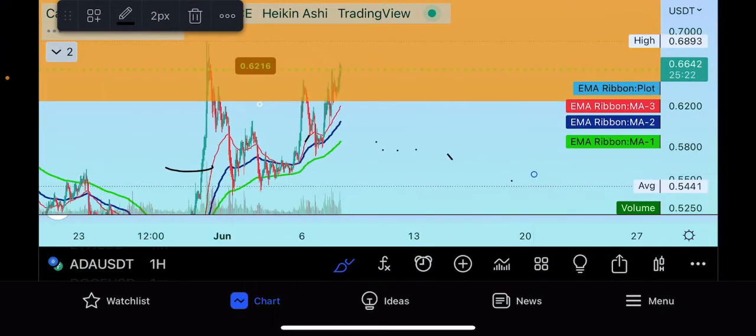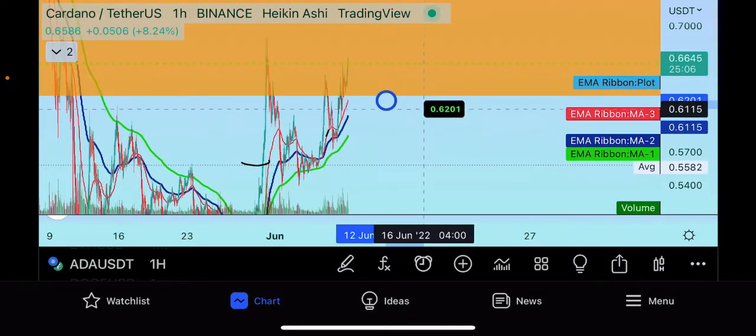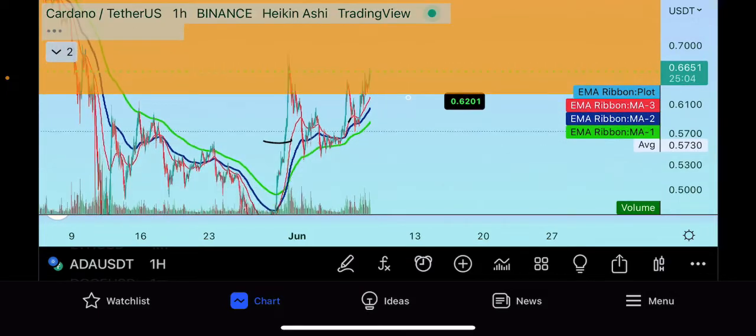Cardano has pumped back into the bottom part of the orange support zone. The bottom part of the orange support zone is the last line of defense.